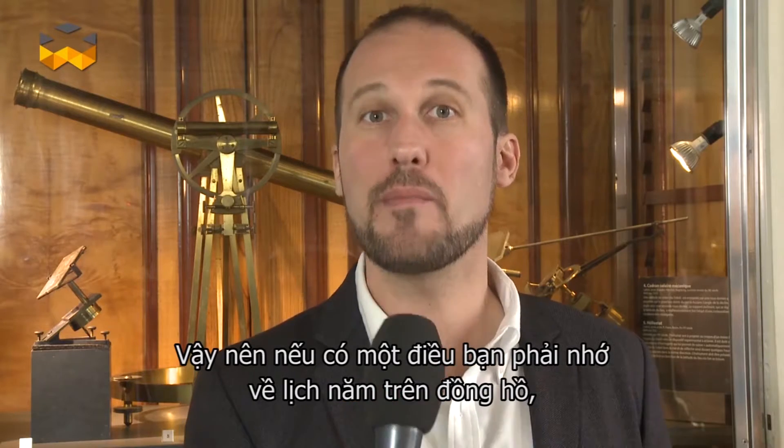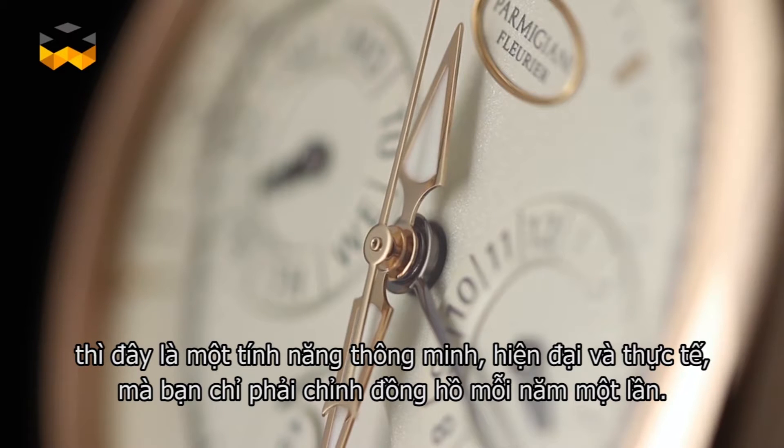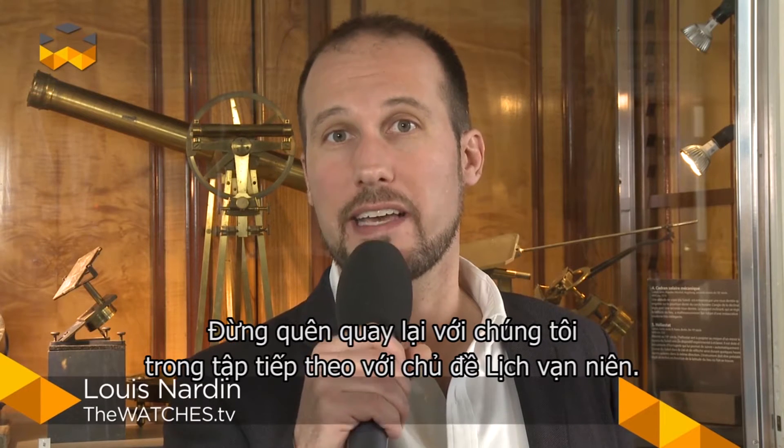If you have to remember one thing about the annual calendar, it should be that it is a smart, modern, and practical complication that you only have to set once a year. Let's see you for the next episode dedicated to the perpetual and secular calendar. Bye!